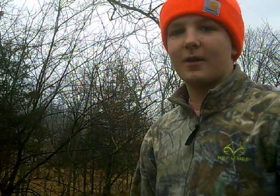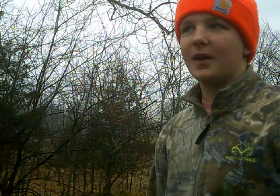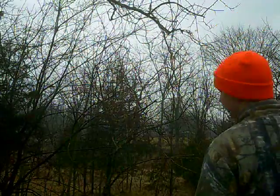Alright guys, we're out here. We're going to check our minnow trap. We left it out overnight. This is at the same bridge that we were at yesterday.